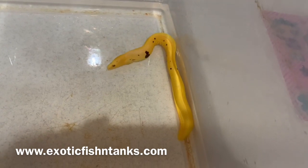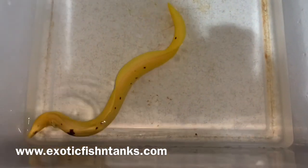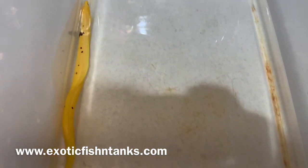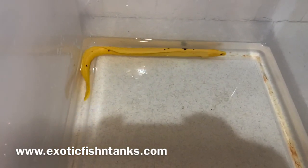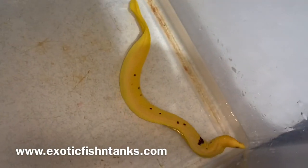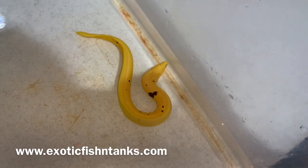Hello everyone, this is Fish Guy Rodney. What I have here is a 12-inch banana eel, or a Brazilian banana eel. This guy is perfect — it has the solid yellow on one side, and you can see the brown patterns on the other. It has a few spots on that side as well, but it gives you the best of both worlds — not too many spots, just enough.